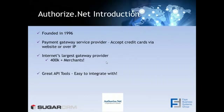A little bit about Authorize.net: they were founded in 1996. They're the world's largest payment gateway service provider. They can accept credit cards via website or over IP. They have over 400,000 merchants. One of the reasons we wanted to integrate with Authorize.net is because our development team loved the API tools — it was very easy to integrate with, which is why we chose Authorize.net for this integration.